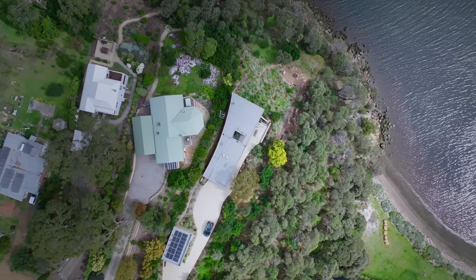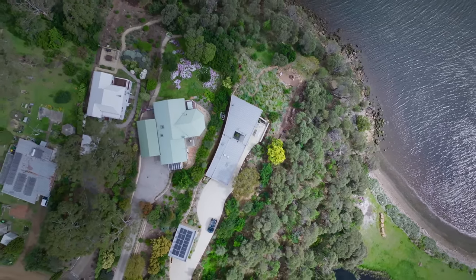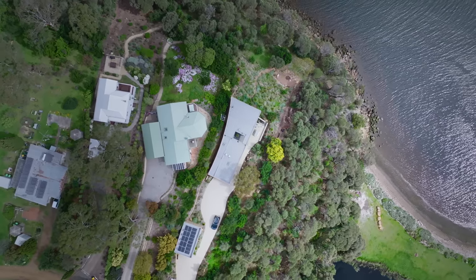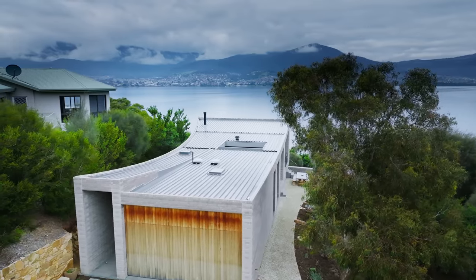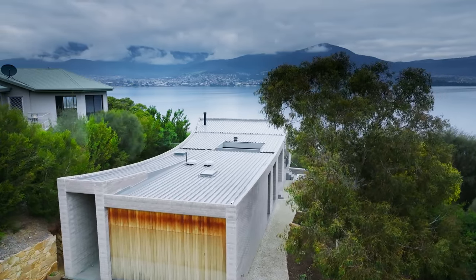Otago Bay is located on the River Derwent in Hobart. It's actually quite a long narrow block with a house on the adjacent property, and we really sited the building so that it turned its back and looked across and down the river.